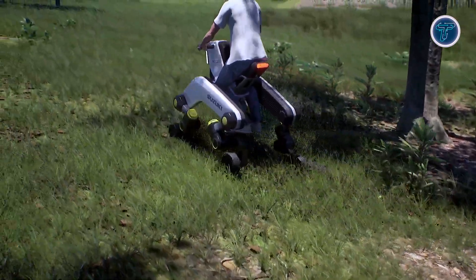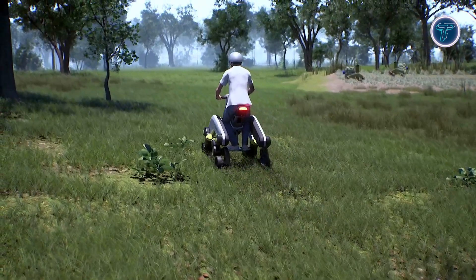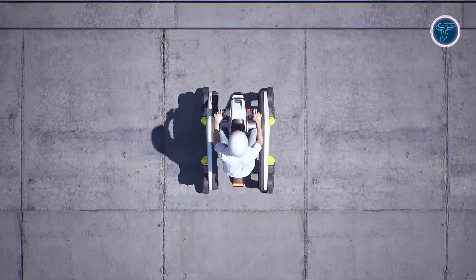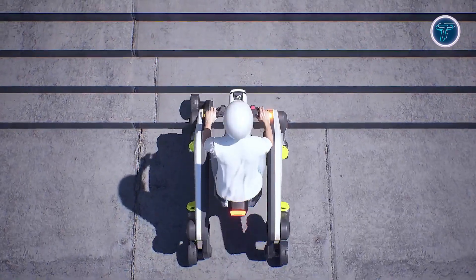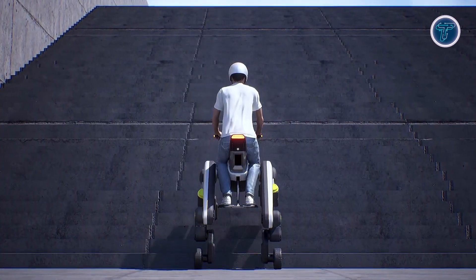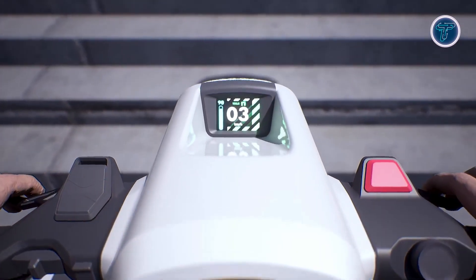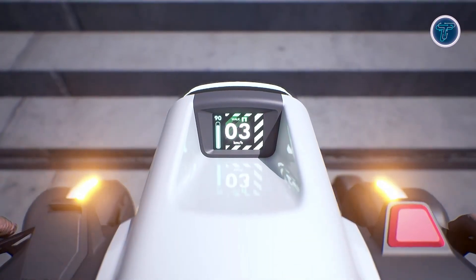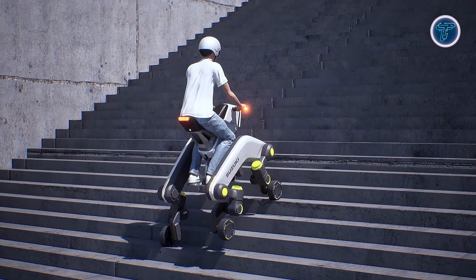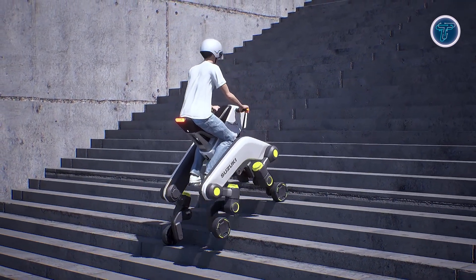The concept reportedly achieves speeds up to 32 kilometers per hour and a range of around 80 kilometers, though these figures remain unverified since Mokba is still a prototype. Built around a double boomerang frame, each leg provides stability and controlled motion for diverse environments. Suzuki envisions it as a next-generation mobility solution for urban areas and individuals with limited movement, merging robotics, adaptability, and human-centered design into one futuristic mobility platform.